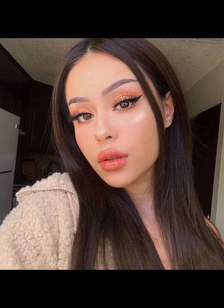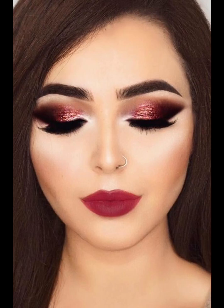For those who love glitter and shimmer, we have the sparkly eye look. This involves using glitter eyeshadow or eyeliner to create a dazzling and eye-catching effect. It's perfect for a night out or a special occasion.